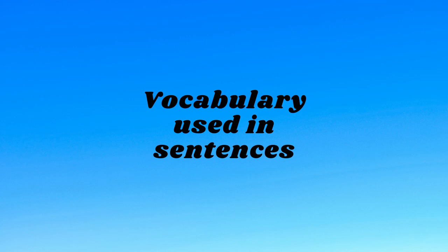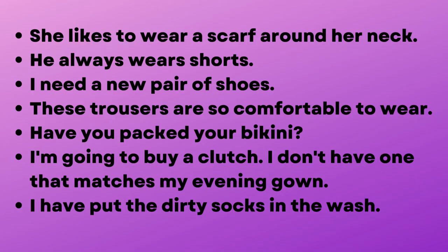Vocabulary used in sentences. She likes to wear a scarf around her neck. He always wears shorts. I need a new pair of shoes. These trousers are so comfortable to wear. Have you packed your bikini? I'm going to buy a clutch. I don't have one that matches my evening gown. I have put the dirty socks in the wash.